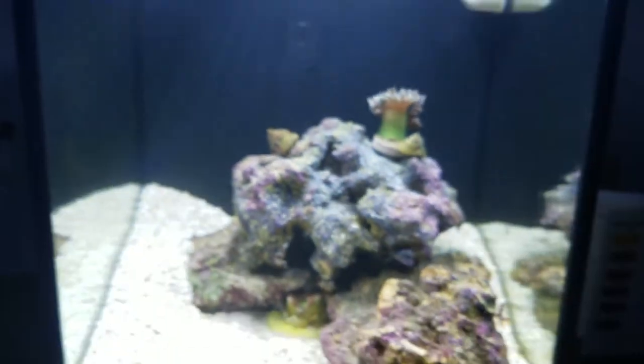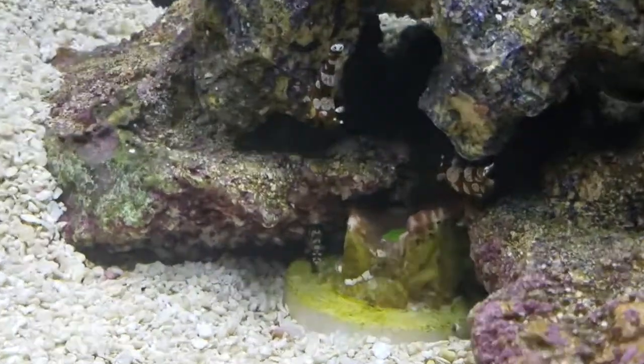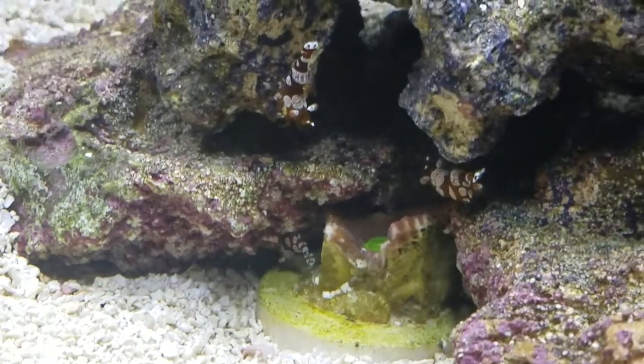I'm going to switch to light so we can take a closer look. So there's three right there.